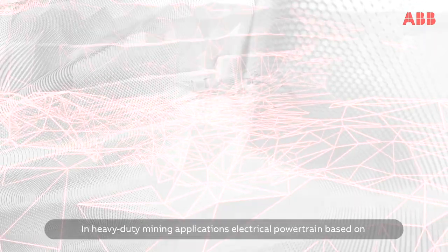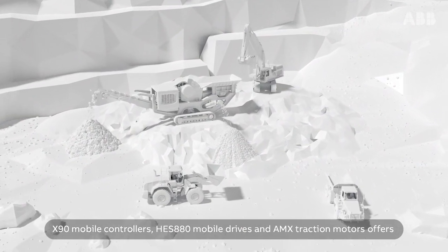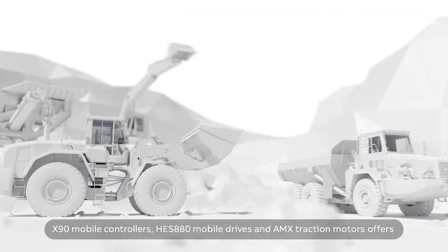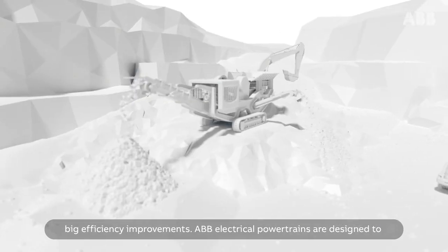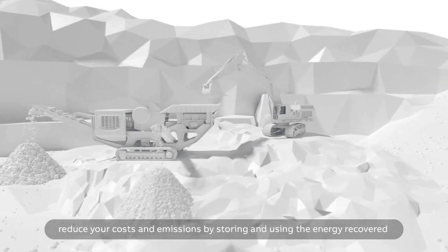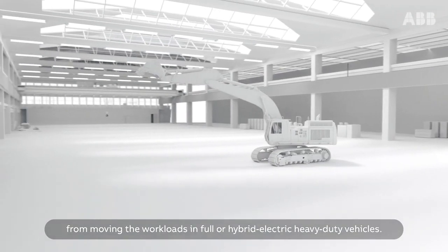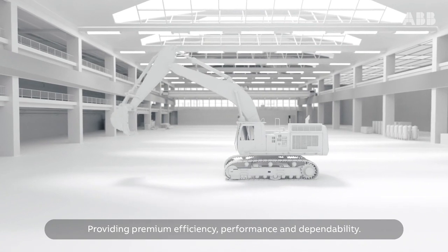In heavy-duty mining applications, an electrical powertrain based on X90 mobile controllers, Hess 880 mobile drives, and AMX traction motors offers big efficiency improvements. ABB electrical powertrains are designed to reduce your costs and emissions by storing and using the energy recovered from moving the workloads in full or hybrid electric heavy-duty vehicles, providing premium efficiency, performance, and dependability.